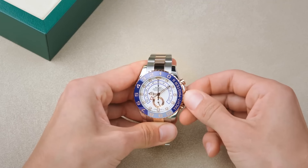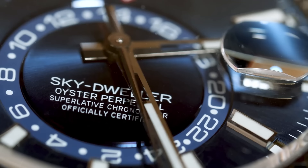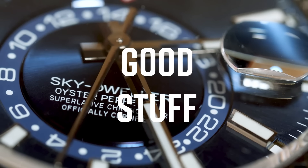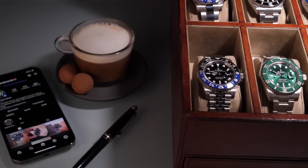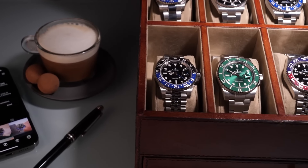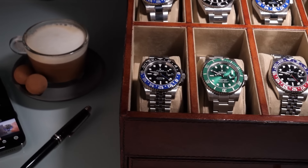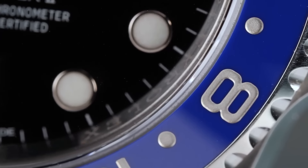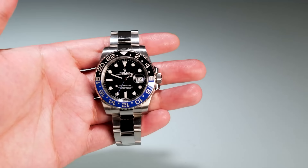Now that we're at the end, it's important to keep in mind that the pricing dynamics of Rolex watches can vary depending on the model, dial color, and bracelet type you're eyeing. Plus, the market's always on the move, so prices can swing back and forth over time. Today we've highlighted how several Rolex models are trending below their official retail prices in 2024.